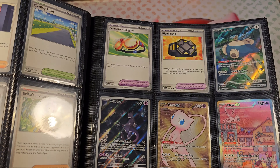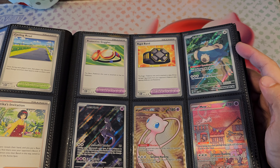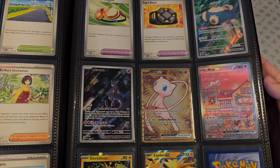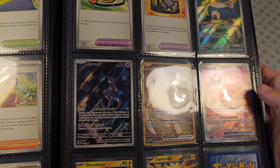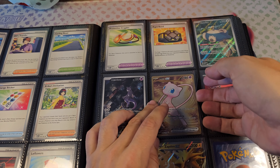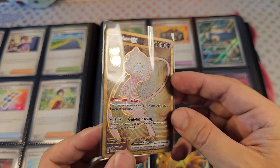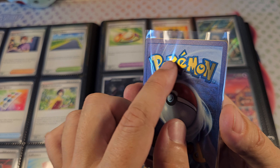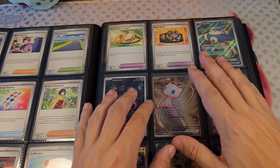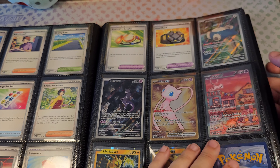Then we have the last trainer cards, and then we start with the promo cards. These are cards that you don't pull but get with the ultra premium packs. We have Mewtwo, Mew EX — but this is a metal card, a metal promo card. It's pretty heavy, looks very nice, and you can even feel the letters on the back. I put it in the middle for the weight. This is also a pretty valuable card.